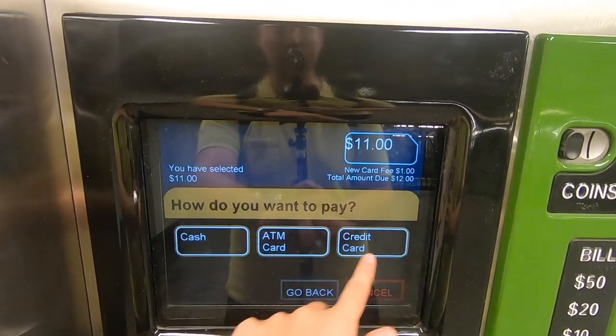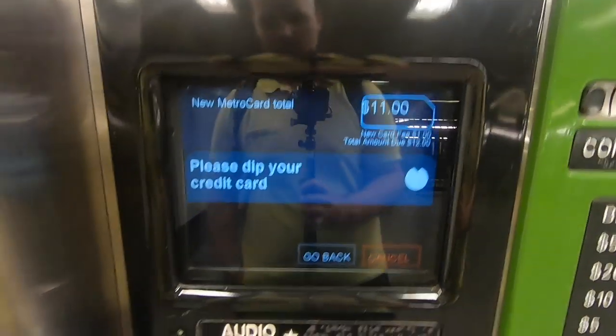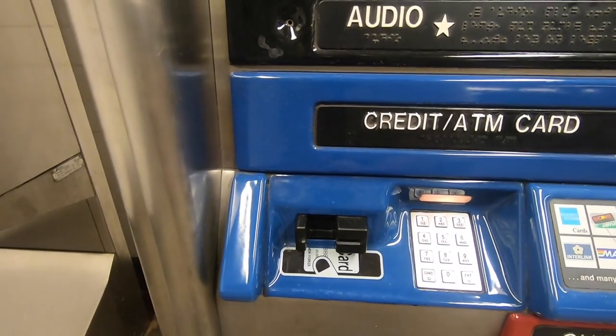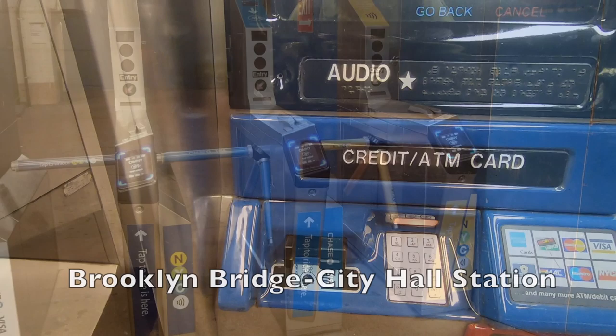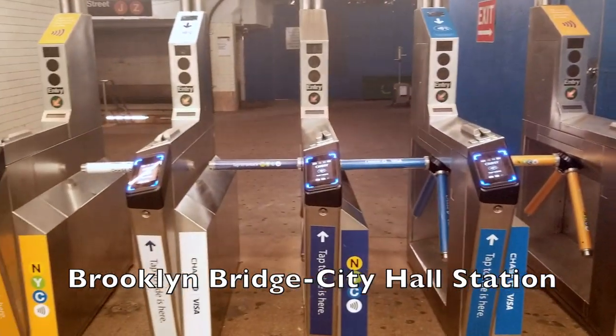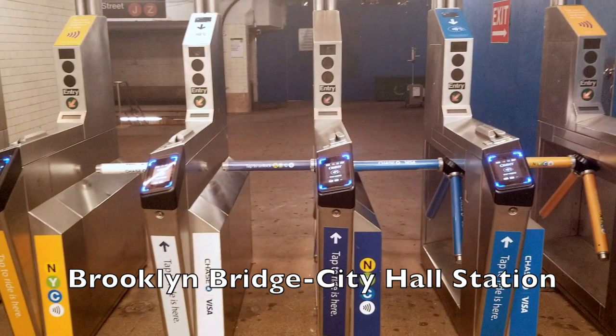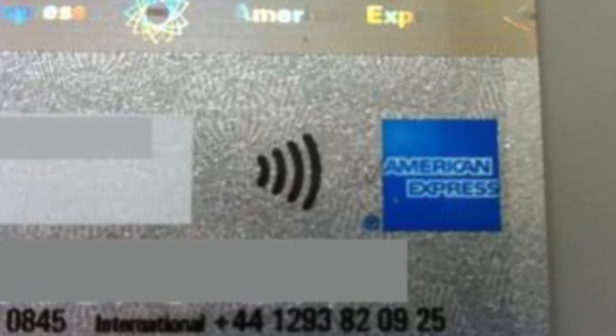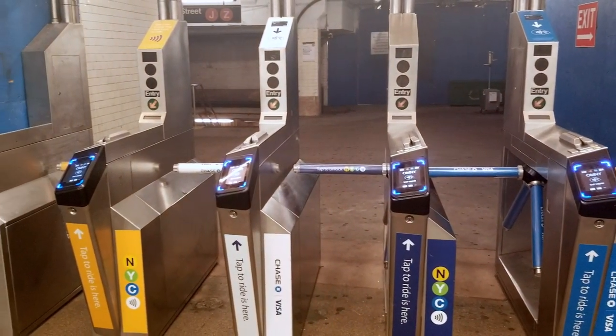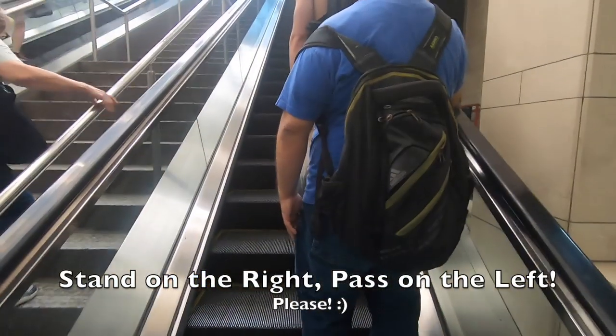You have the options to pay by cash, ATM card, or credit card. These machines accept all major international credit cards. Some subway stations even have the new tap-and-go payment system. You could either use your cell phone, or if you have a credit card that has an RFID, you could just place it on top of the scanner and go right through. The fare will then be charged straight to your credit card.